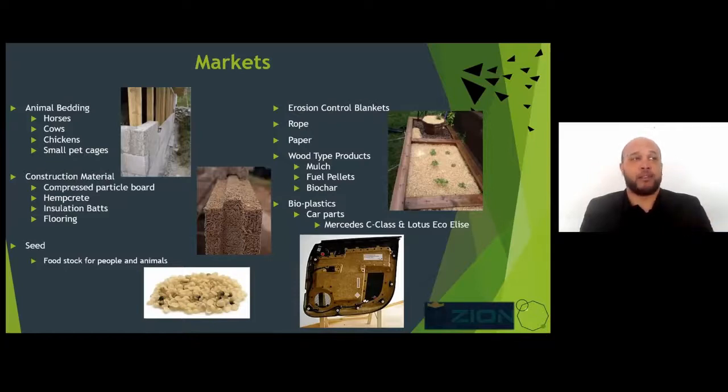Seed is a very broad subject. We are not getting into seed because of what it requires from a processing standpoint and what it asks from farmers from a harvesting standpoint. The picture shown here is hulled hemp hearts — I love them, they're delicious. They have a really nutty flavor; you can put them in smoothies. People love toasted whole seed or whole shell hemp seed.